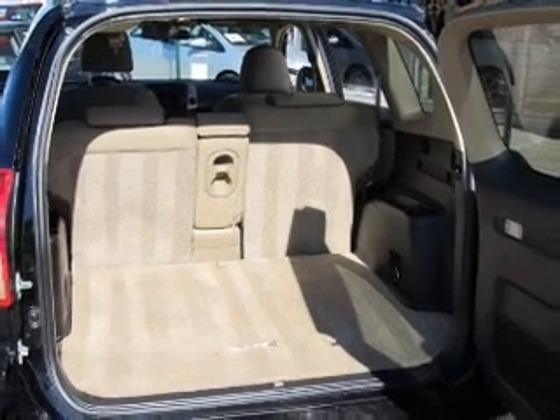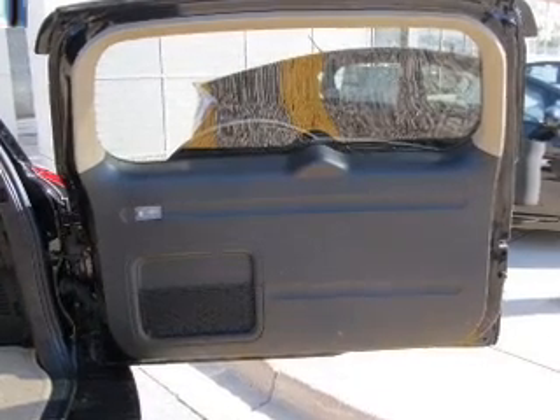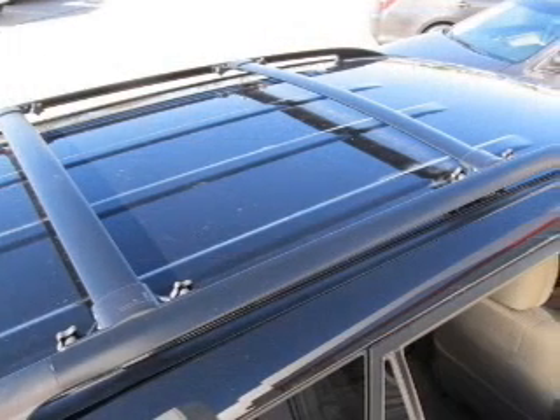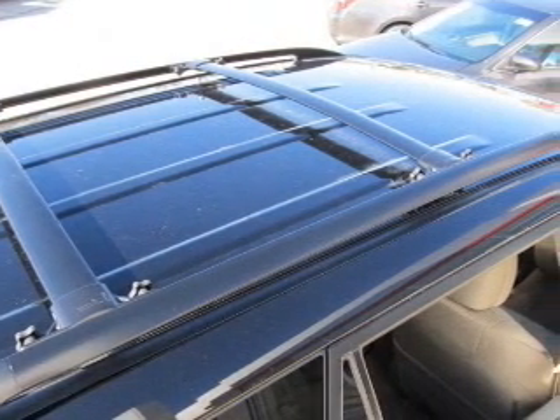Power door locks, power windows, power steering, cruise control, power mirrors, an alarm system, an AM FM stereo with a CD player, and an adjustable tilt steering wheel.